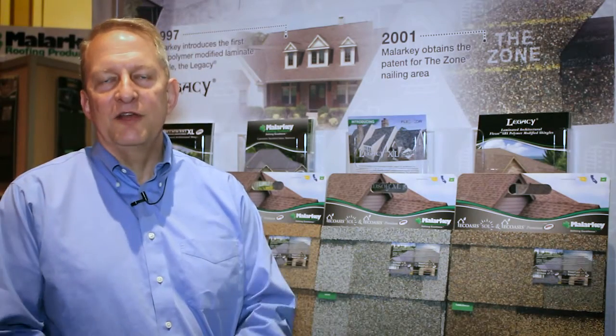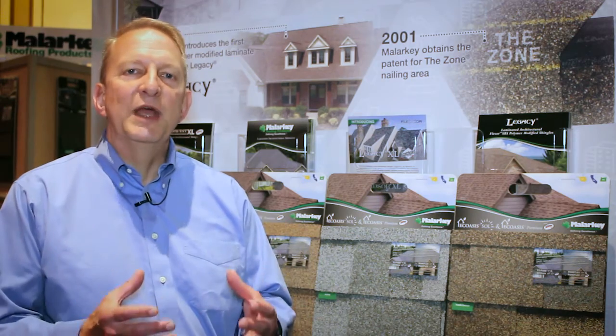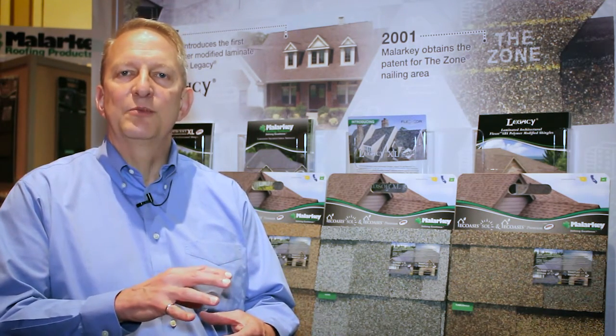3M actually has a patented process for manufacturing our cool roofing granules and we use multiple coats in order to accomplish this. We use a white base coat that's designed to reflect more of that solar energy, but then we put a color coat over the outside of that which has more infrared reflective pigments in it, designed to allow for more absorption of the visible portion of the spectrum while reflecting that infrared portion of the spectrum.